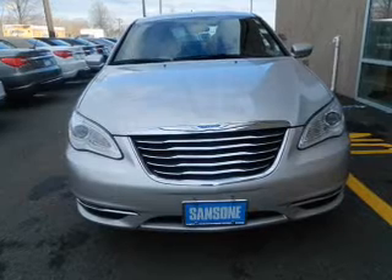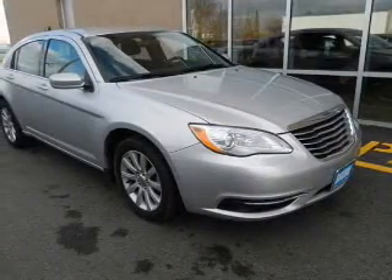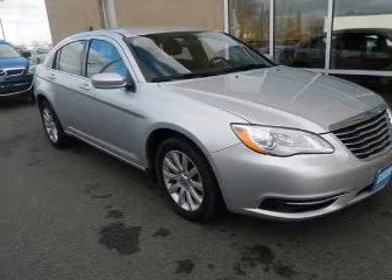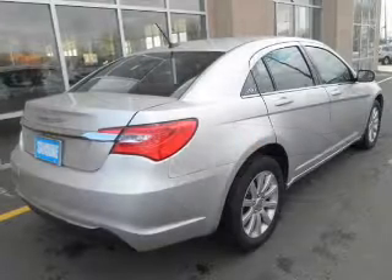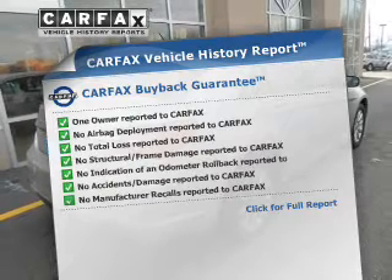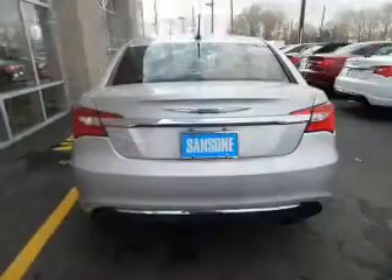The powertrain includes front-wheel drive with an efficient four-cylinder engine that responds smoothly to its automatic transmission. You will appreciate the safety feature of anti-lock brakes. This vehicle comes with a CARFAX report, which reduces your buying risk by providing the vehicle's history before you purchase.